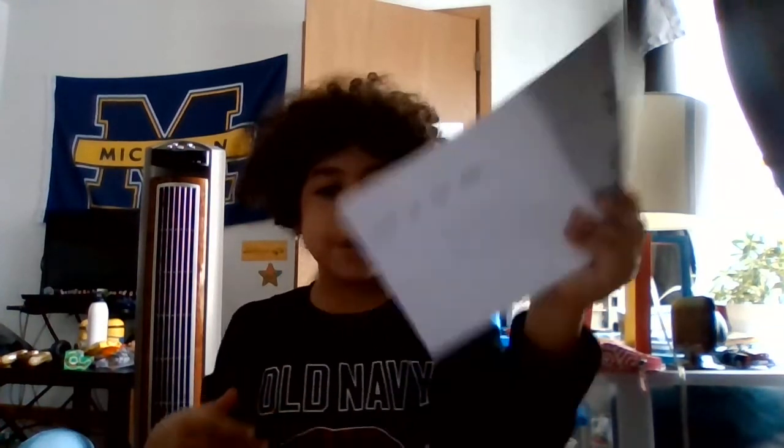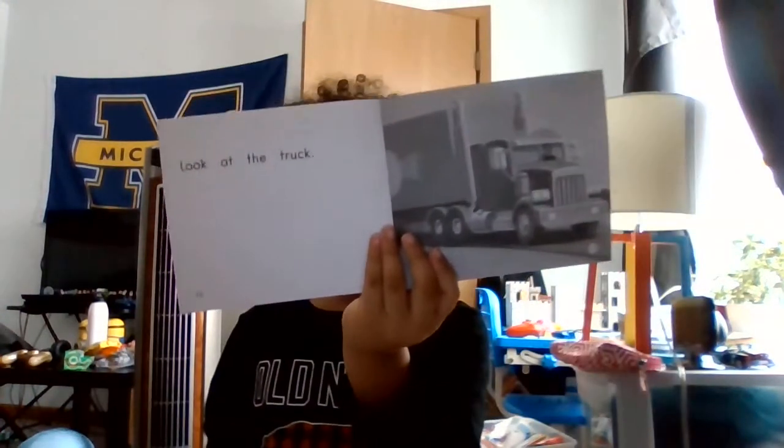I'm going to be reading Traffic. Look at the bike. Look at the motorcycle. Look at the van. Look at the bus. Look at the truck. Look at the car. Look at the traffic.